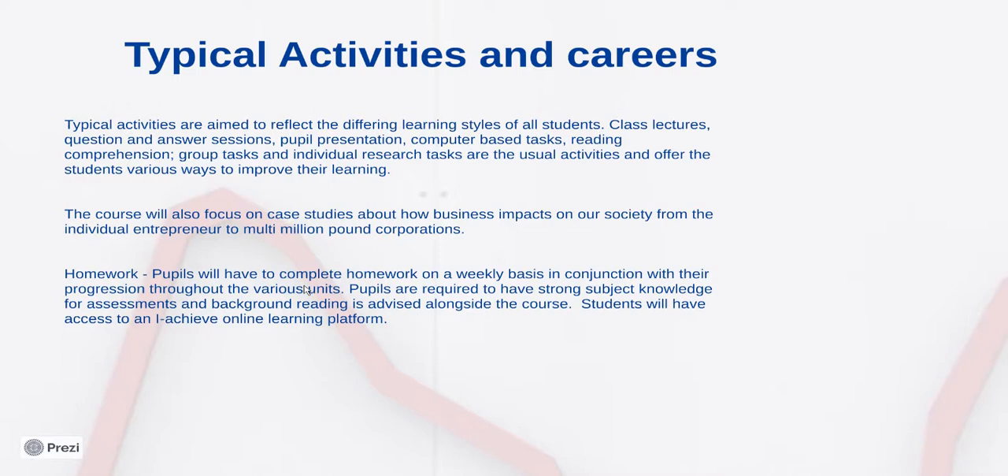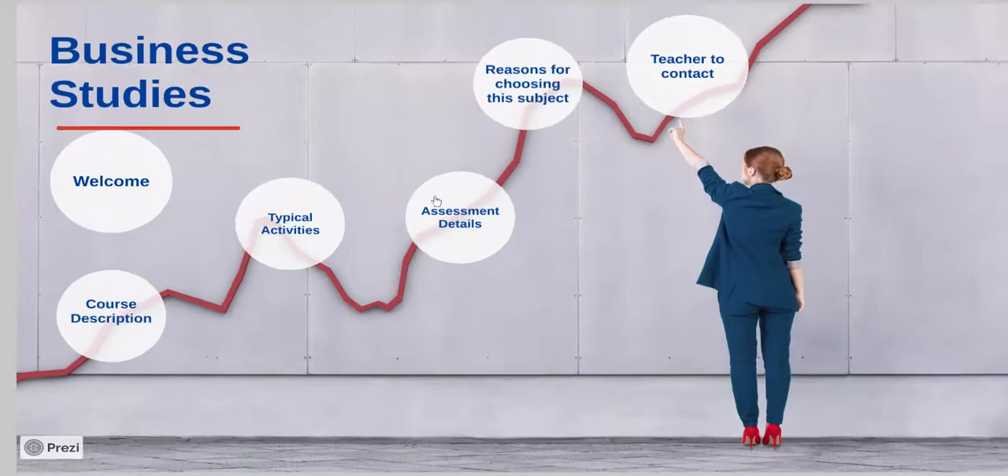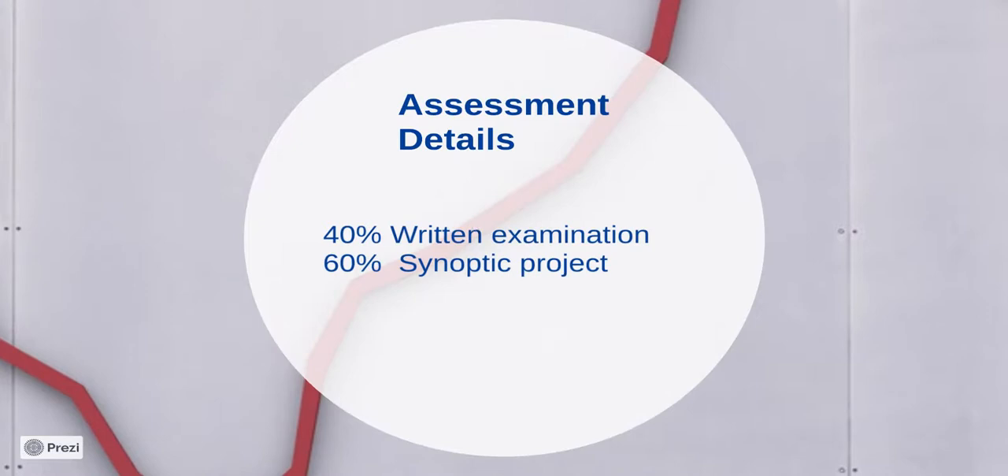The course also focuses on case studies about how businesses impact on our society, from the individual entrepreneur to the multi-million pound corporations. The assessment details are 40% examination with the resit happening in year 11, and the 60% synoptic project.